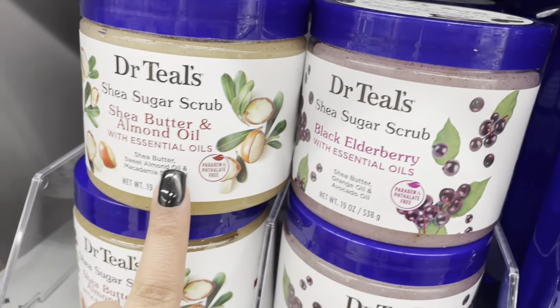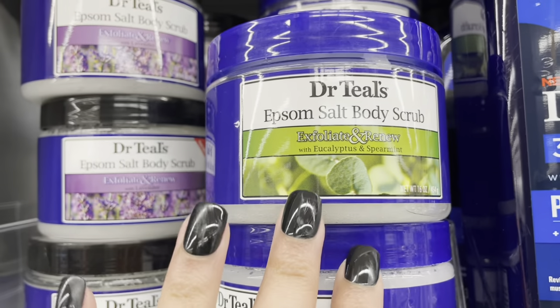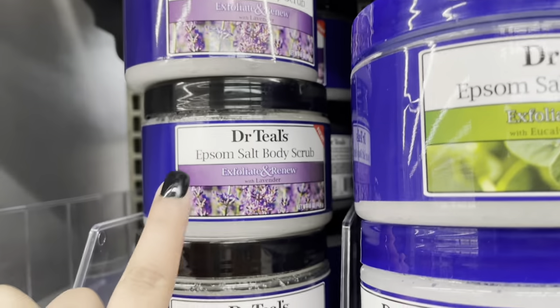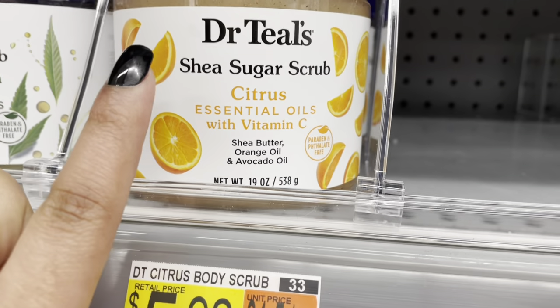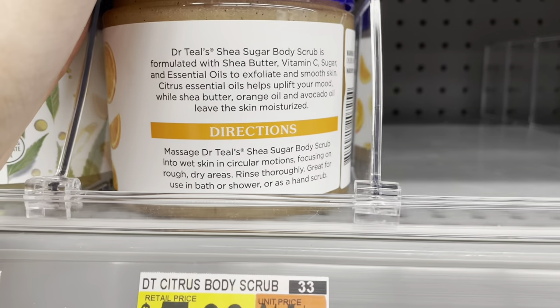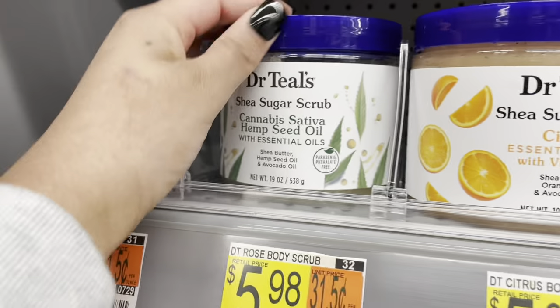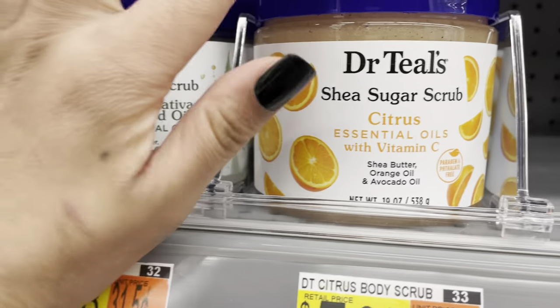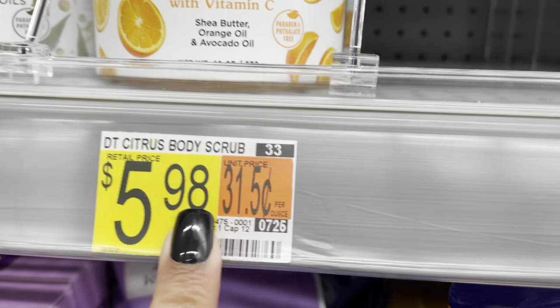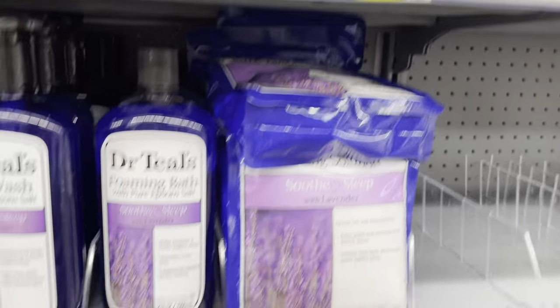This Walmart actually has a lot. They have the new Dr. Teal's body scrubs — this one is shea butter and almond oil. These are the original ones — I bought the lavender one and I don't like it. This vitamin C one seems cool because vitamin C helps with brightening. I know it doesn't talk about the properties directly but I know vitamin C is supposed to help. That's a possibility at $5.98. I'm not a huge fan of this brand after one made me burn and itch.